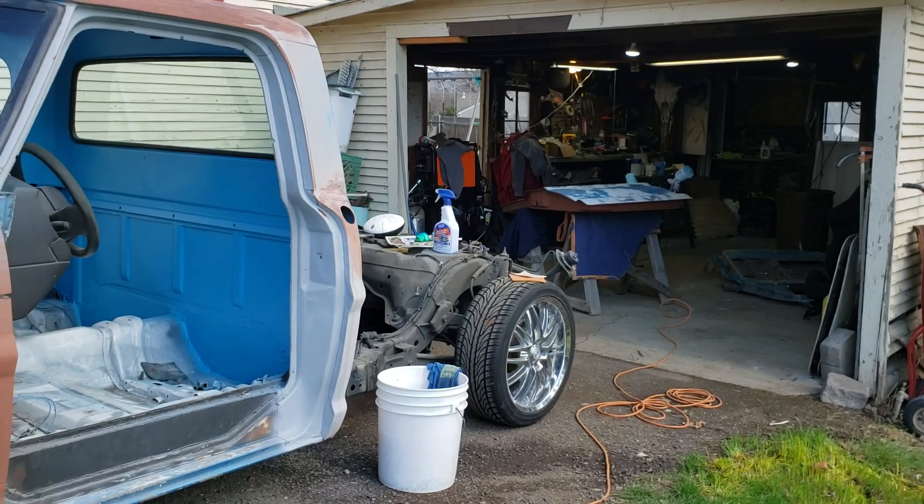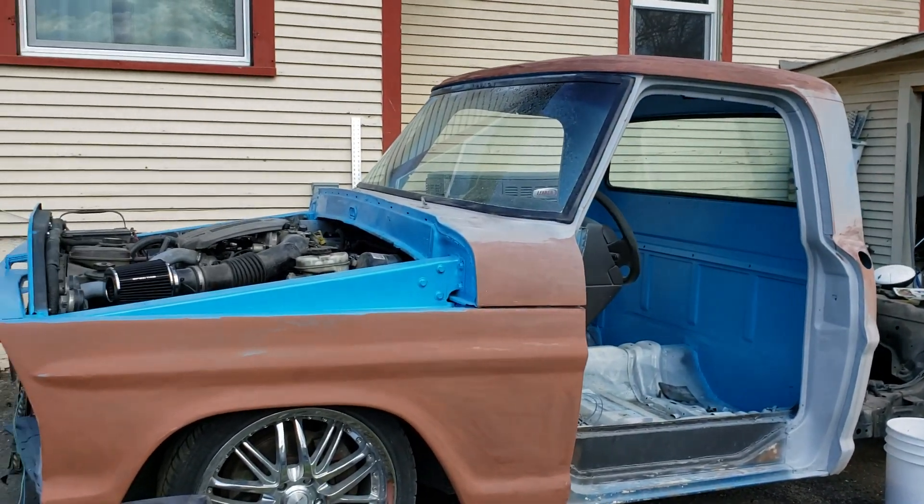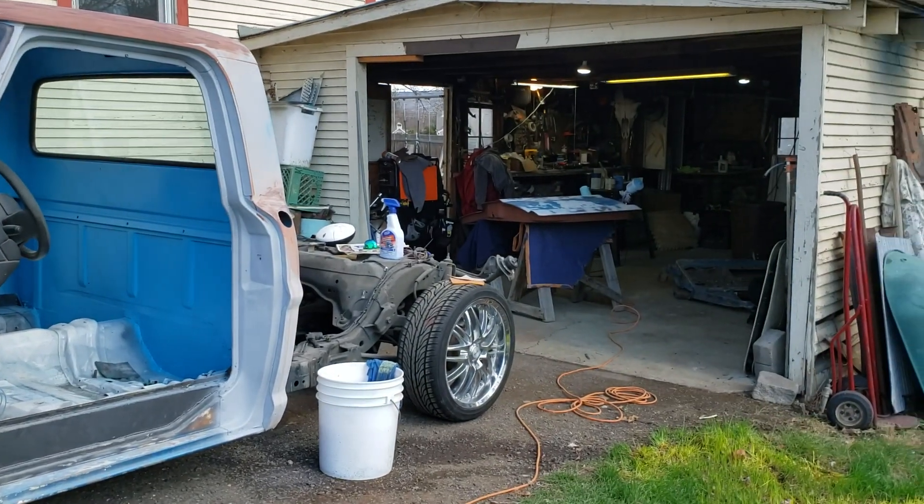Hopefully by the end of this weekend I'll have at least the entire cab all painted up. I don't know about the doors, we shall see, but hopefully I can get everything involved with the cab painted and maybe even start throwing things on. I'm going to paint the doors all separate from the rest.